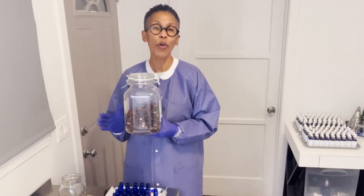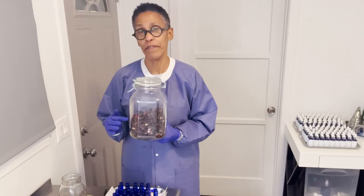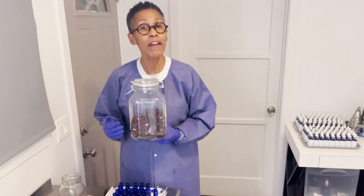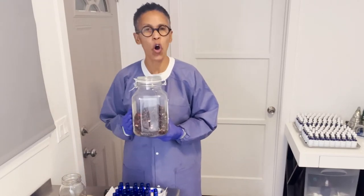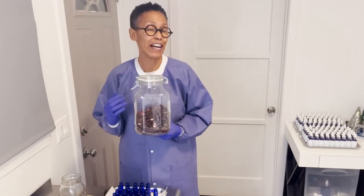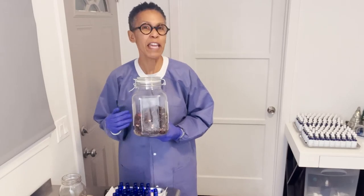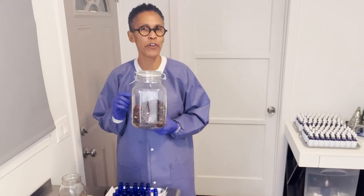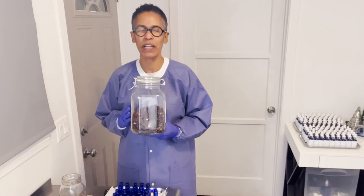Hibiscus flowers are prized for their medicinal benefits. They're rich in vitamin C and antioxidants. You may have had hibiscus tea — it is great for your body's systems. During the holidays, my Jamaican and Caribbean brothers and sisters make a delicious drink called sorrel. I've made sorrel before; you can find the recipe in some of my older YouTube videos.